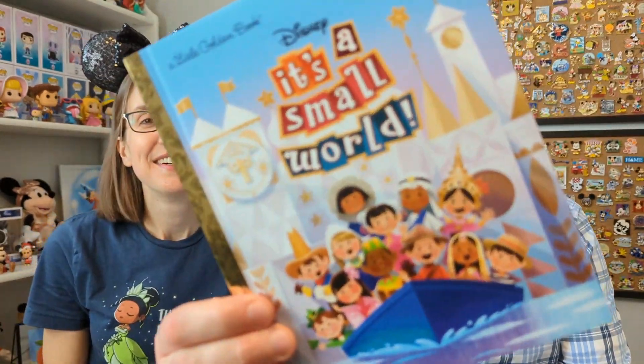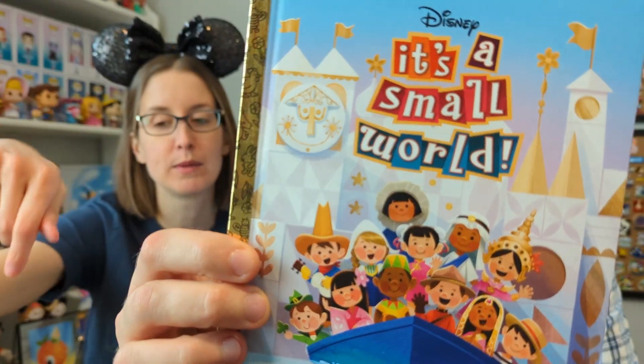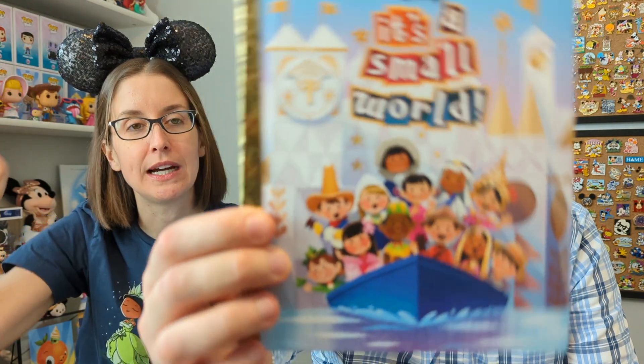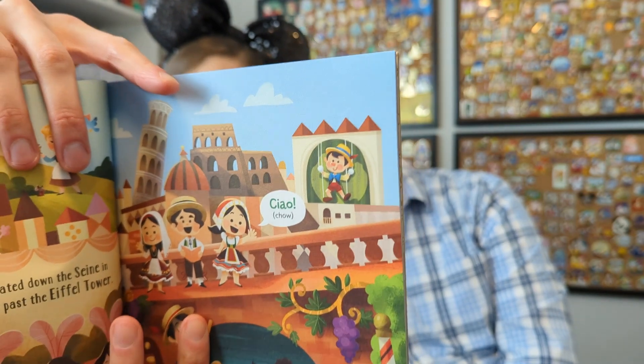It's a Small World — is this a duplicate for you? Yeah, we already have this one, and we also have Moana, so we'll be adding them to our Disney extras box, which will maybe go into a giveaway. I love that it's got Disneyland in the background, and the inside is really fun — they incorporated quite a few actual Disney characters; you can see Pinocchio, and there's one with Stitch as well.